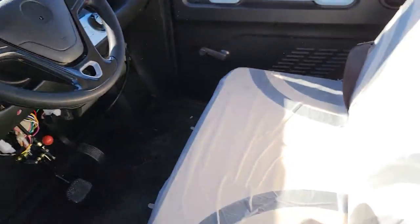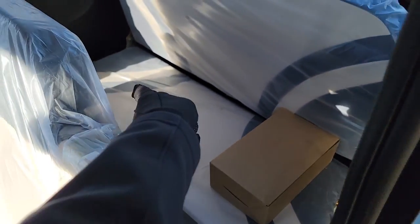In the back you have your seat — this will come forward. Your batteries are underneath the seat. And then you also have your seats in the back here, so you do have enough room for four passengers.